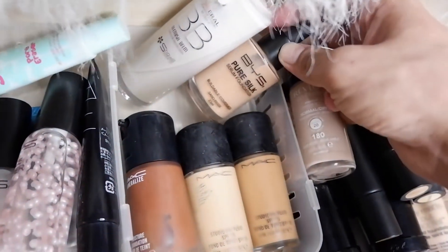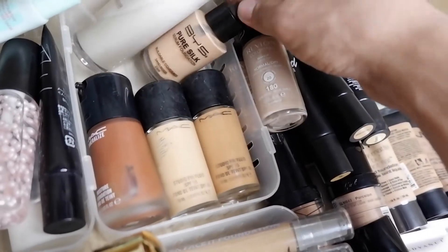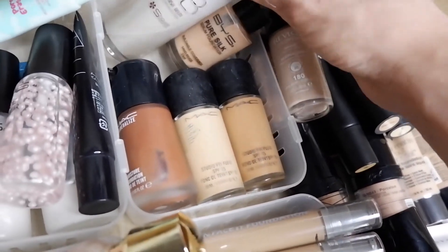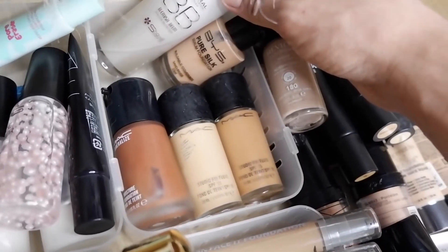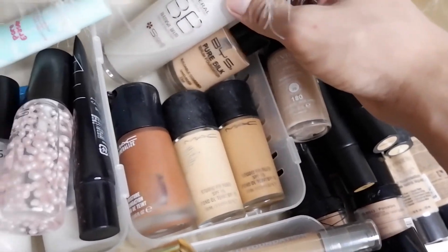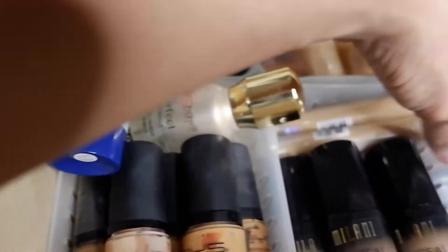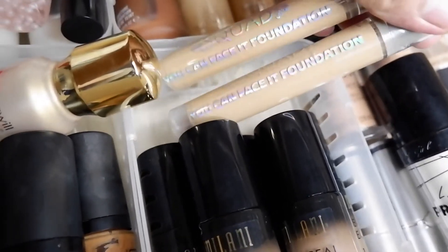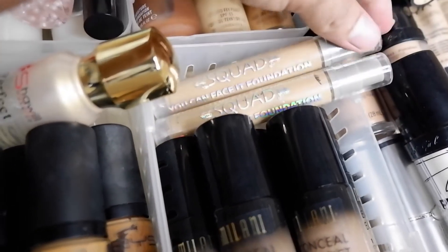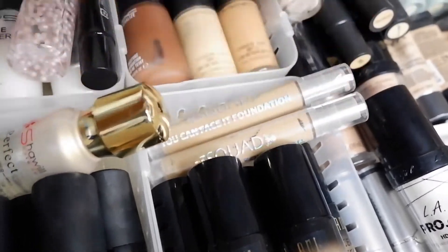I also have BYS Pure Silk Serum Foundation — it comes in a dropper. There's also a Shawil Cosmetics Mineral BB Blemish Balm BB Cream. And then, before I forget, I have the Squad Cosmetics You Can Face It Foundation — I haven't tried it yet but hopefully I'll review it on my channel soon.